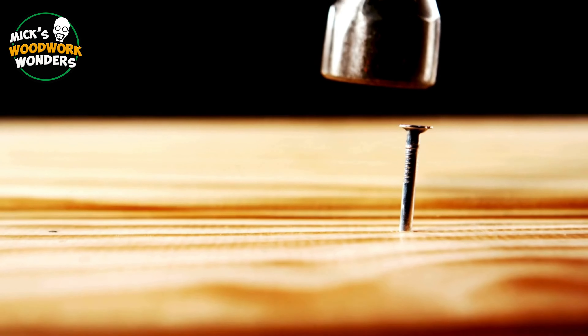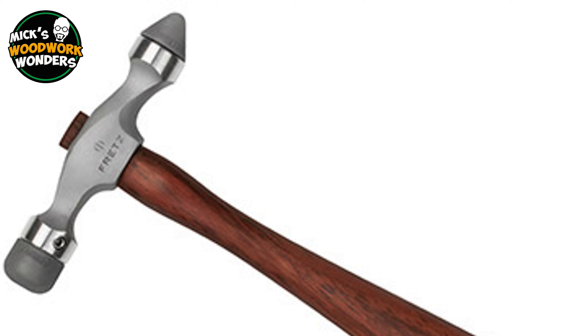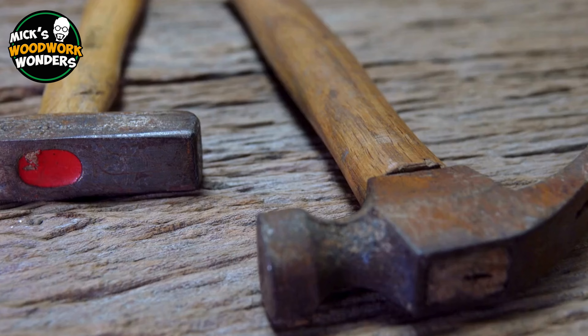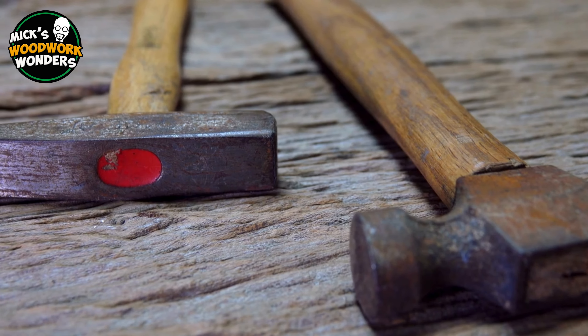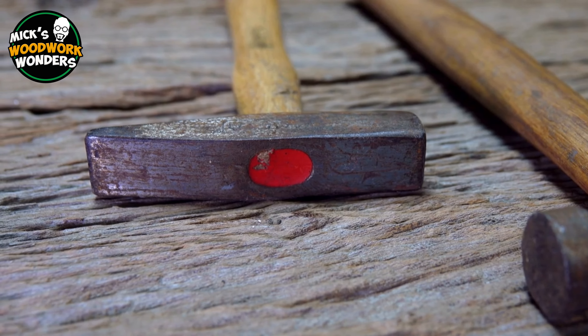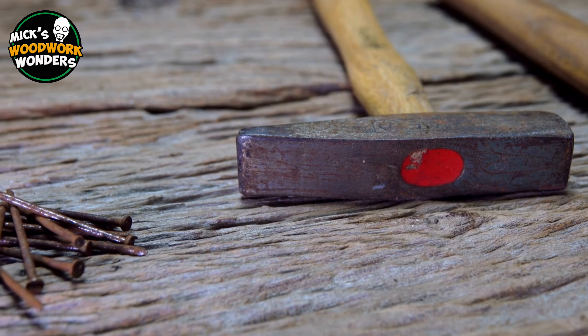Modern hammers are now highly specialized, with designs tailored to specific tasks, from delicate jewelers' hammers to heavy-duty demolition hammers. In essence, the hammer has evolved from a simple stone tool into a highly specialized instrument, essential across countless professions and industries. Its history reflects the broader development of human technology and civilization.